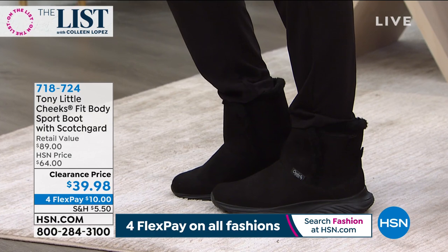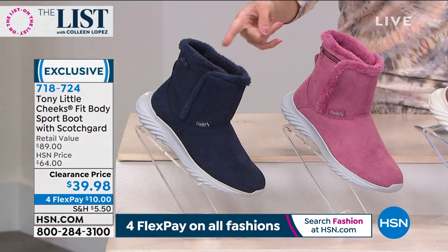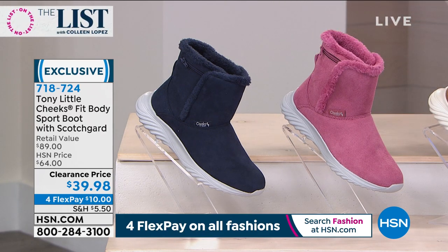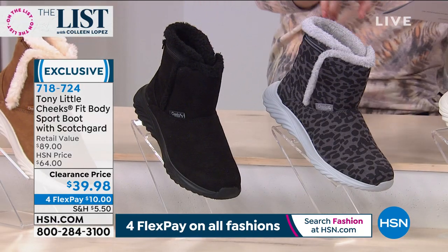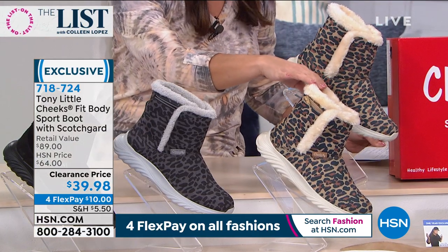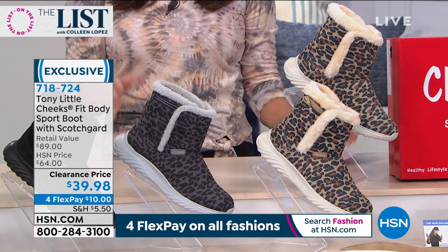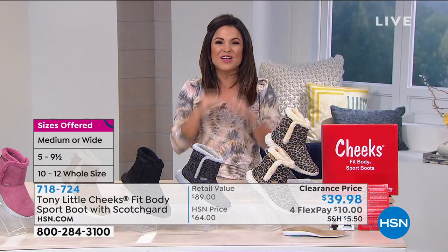This is a $64 boot, now $39 and change tonight with FlexPay — $10 to get them home. We have a ton of colors: the black is by far the most popular, all tonal from fur to micro suede to the sole — very chic. We've got beautiful navy blue, perfect pink called blush, chestnut, black, gray cheetah, and brown cheetah animal prints. These come in sizes 5 through 12 with half sizes, medium and wide width. Definitely stay true to size — they're comfortable, they're fashion, they're function, and they're fitness.